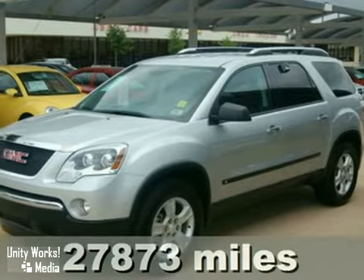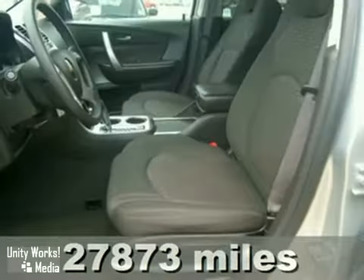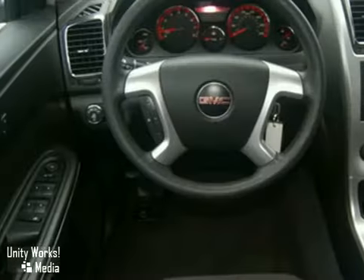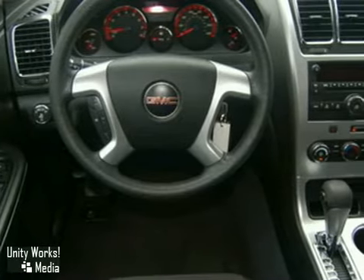It's a 2009 GMC Acadia. The high-performance and high-tech Acadia also features six-speed shiftable automatic transmission, tilt and telescopic steering wheel, traction control, dual side-mounted airbags, a roof luggage rack, and privacy glass.